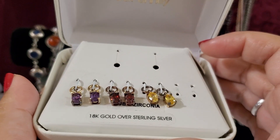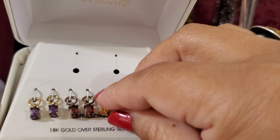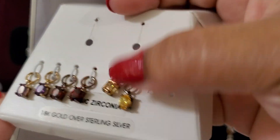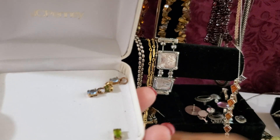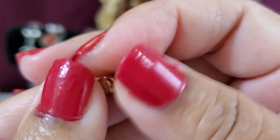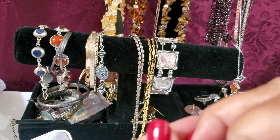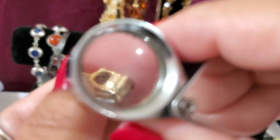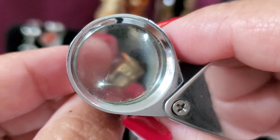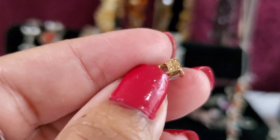This one is marked 18k gold over sterling and I'm not sure what it is. Let me show you the back — it does have some wear. I did not test this one. I'm gonna sell it as-is. I believe they're CZ — I think they're cubic zirconia. Strange, I'm not 100% sure. It just says 925 China. I think that's a Ross & Simon.